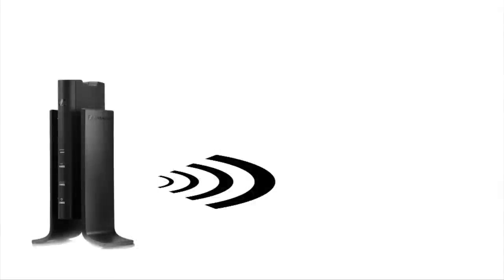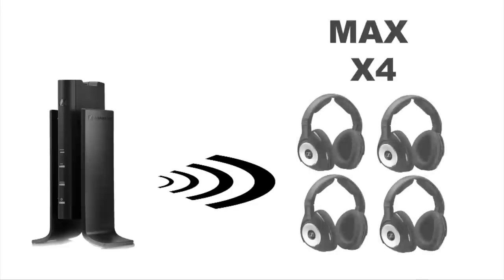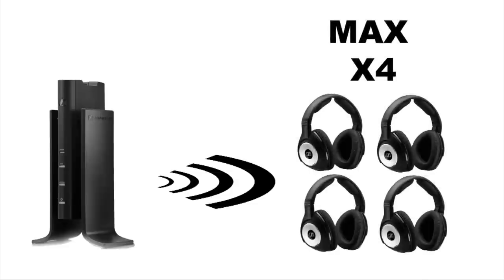A big difference here is that there is a maximum number of headphones that can tune into the signal. This is normally four headphone receiver units.